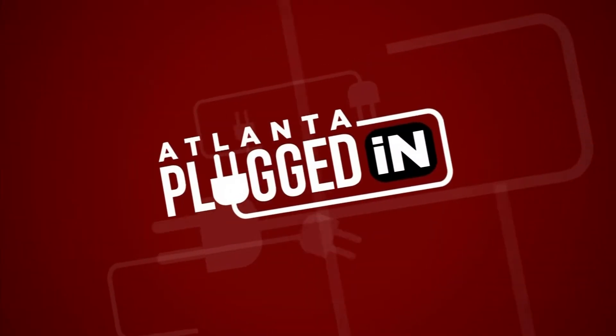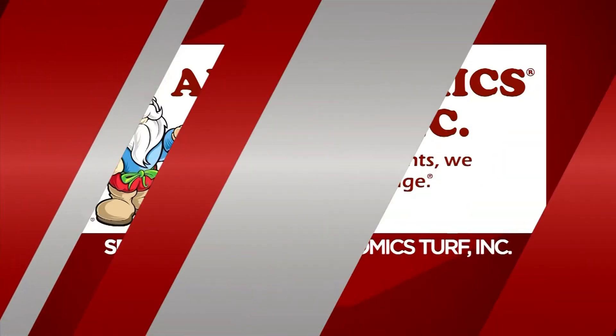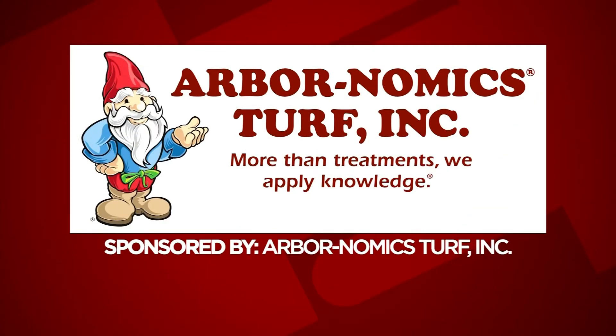Atlanta Plugged In starts now. The following segment is sponsored by Arbornomics.